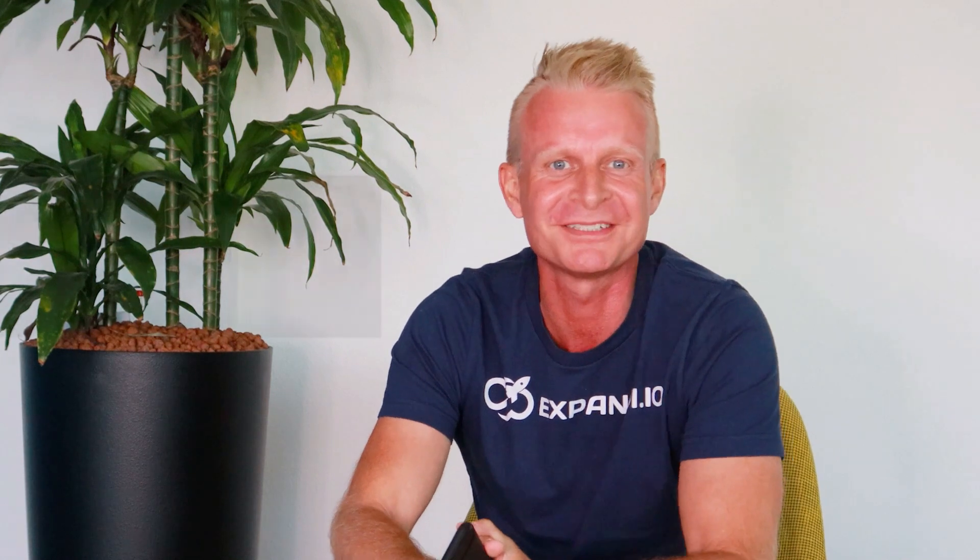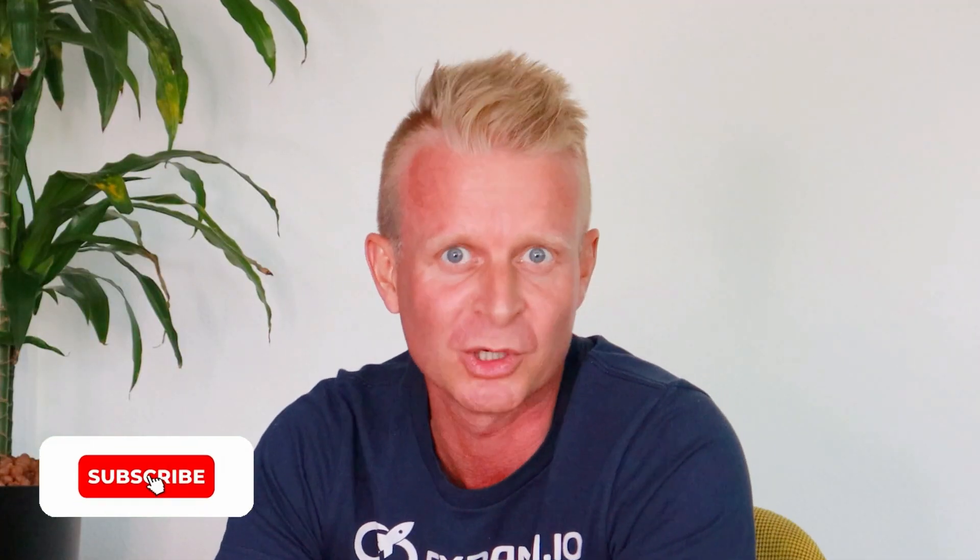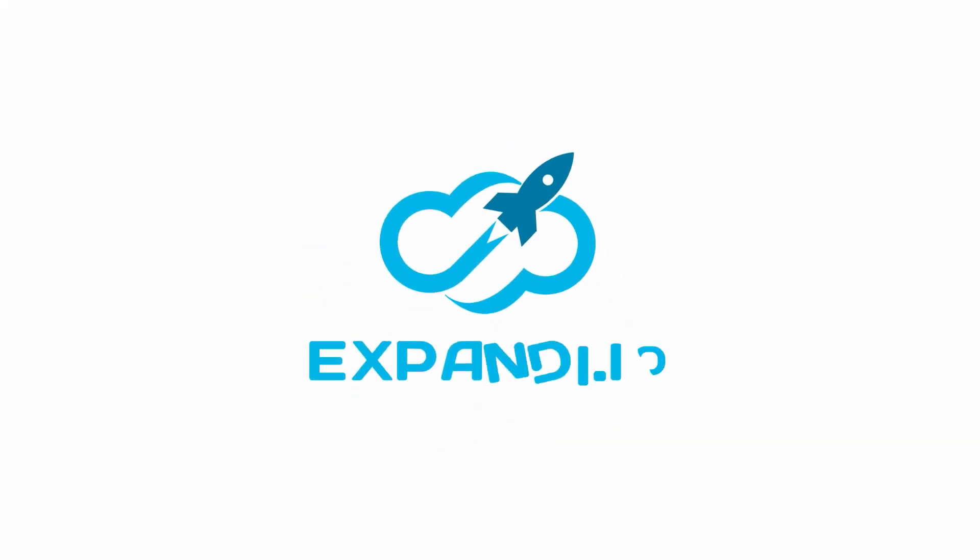Hey guys, it's Stephen here, the founder of Expandee. As you see, you don't need to work hard to boost your sales with Expandee. Try it out for free in the link below, because this is the real safest cloud platform for doing automated LinkedIn outreach without getting noticed or banned. If you wish to turn your LinkedIn into a lead generator tool, be sure to subscribe for our weekly growth hacking tips and hit the bell so you won't miss the next episode. Thank you.